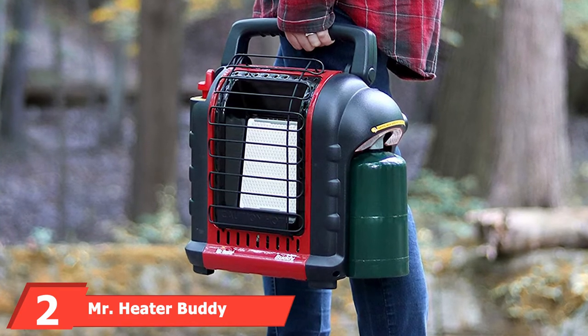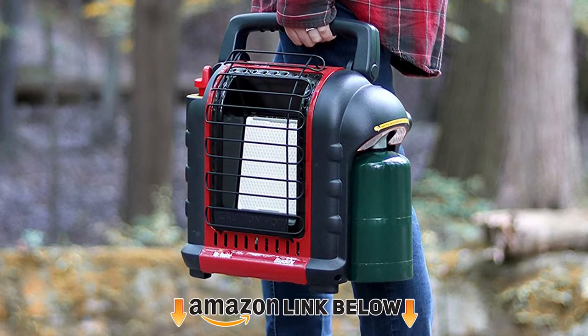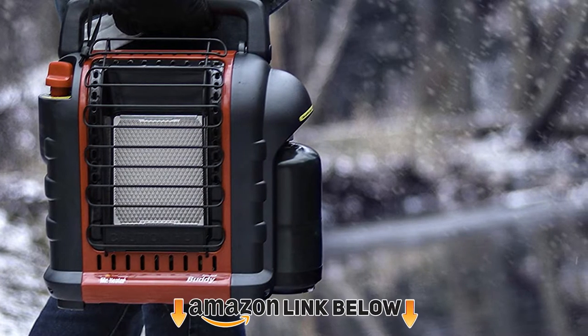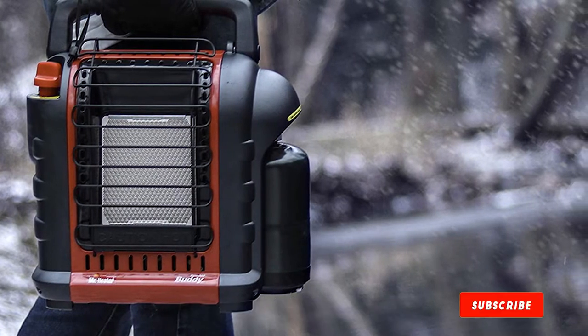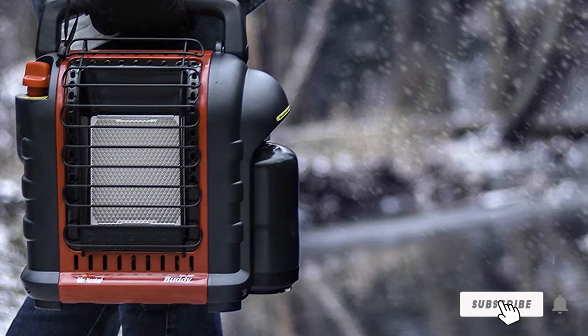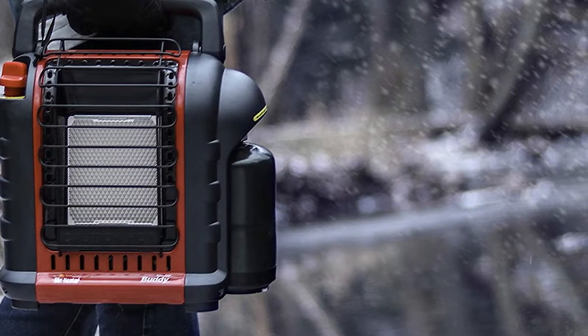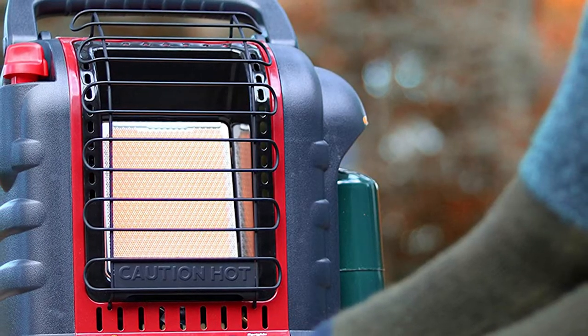Moving on to number two: the Mr. Heater Buddy Space Heater. For budget shoppers looking for the most bang for their buck, this is a perfect choice. This powerful little heater can efficiently raise the ambient temperature of up to 225 square feet of space.